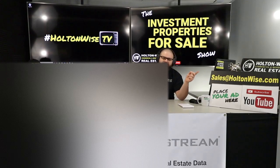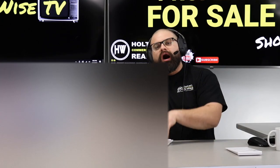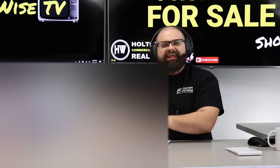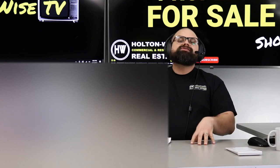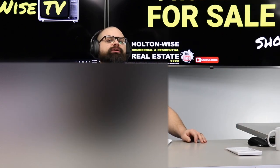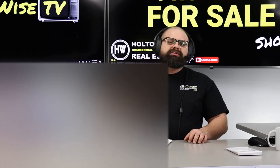Email sales@holtonwise.com and include your proof of funds or pre-approval letter. If you want to pay cash, I need a copy or screenshot of your bank account showing at least $215,000 — feel free to black out your Social Security number and account number. If you want to use a loan, great — financing is the name of the game. Just send me a pre-approval letter with your email telling me how much you want to bid.